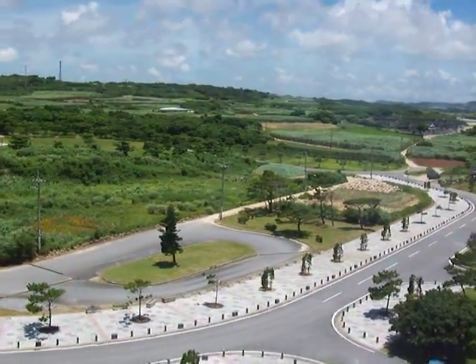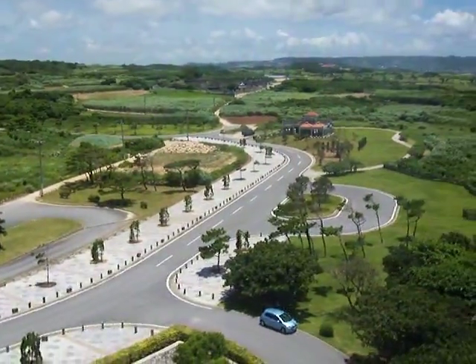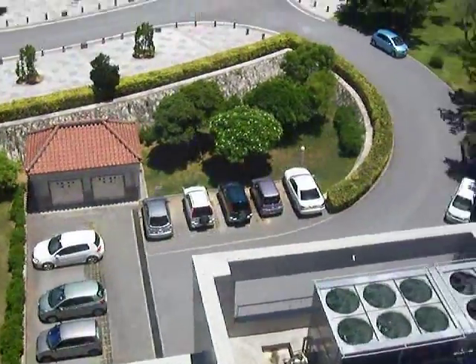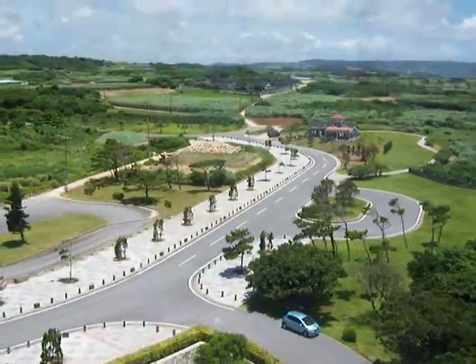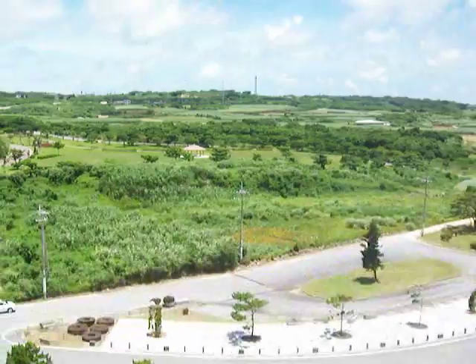This is the view from the top of the observation deck in the Okinawa War Memorial. We're not up very high, but it's so beautiful and clear that you can see very far. We'll do a quick loop around.